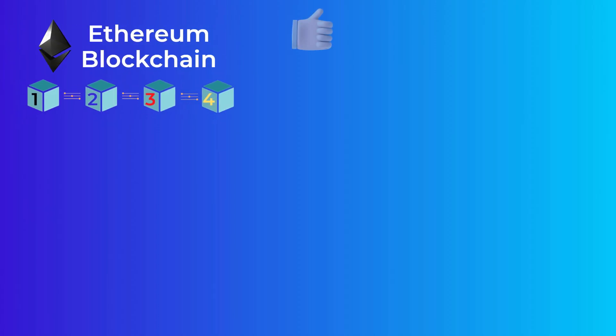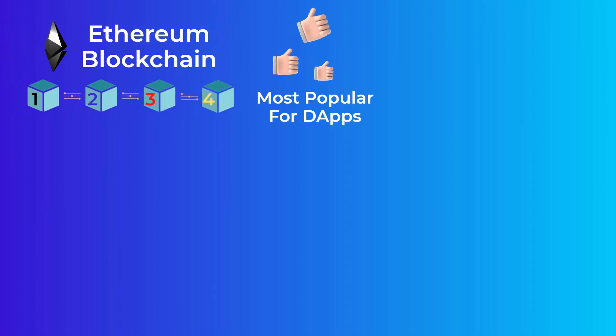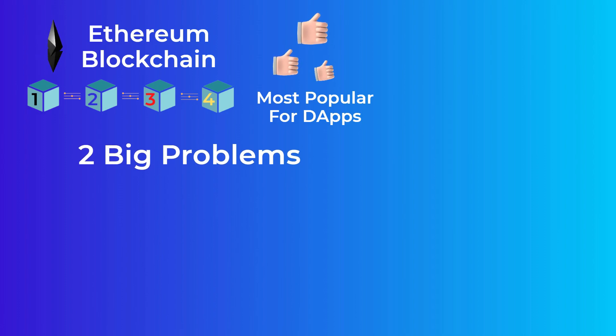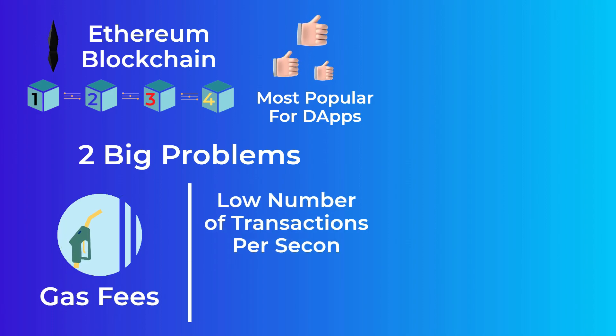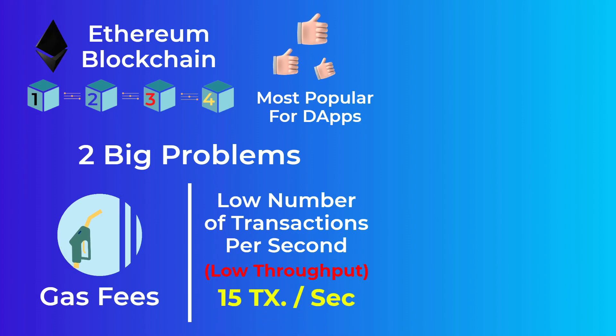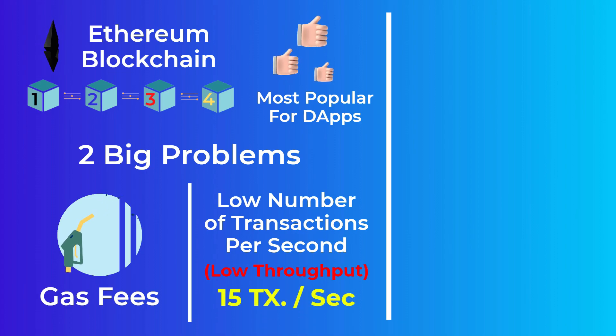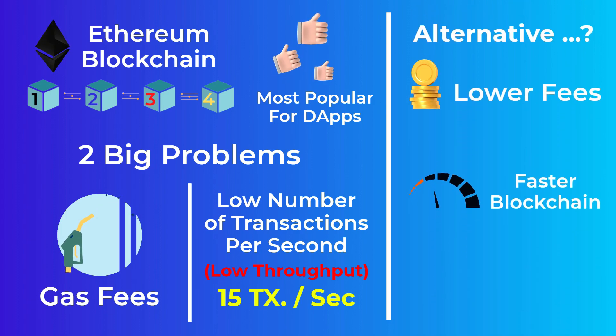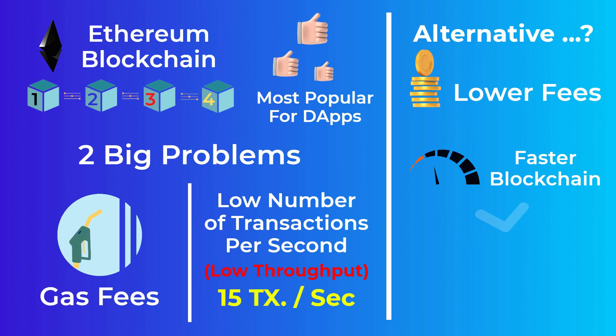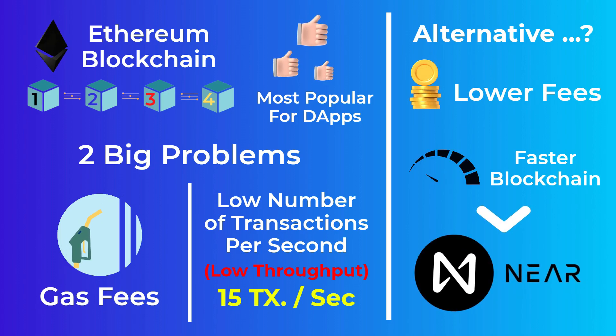The Ethereum blockchain is currently the most popular platform for decentralized applications, however it has some big issues that prevent many people from using these applications — mainly two big problems: the very high transaction fees, also called gas fees, and the low number of transactions the network can process per second. The Ethereum network currently can process only 15 transactions per second. There are a lot of alternatives, and the NEAR Protocol is one of them.